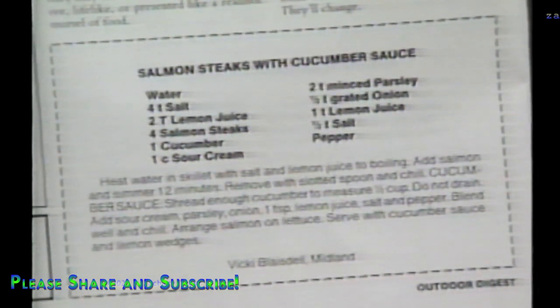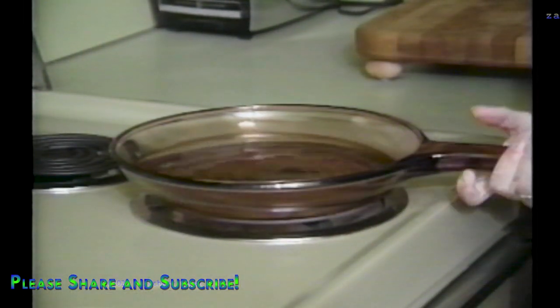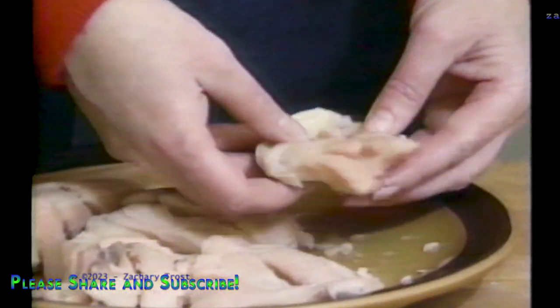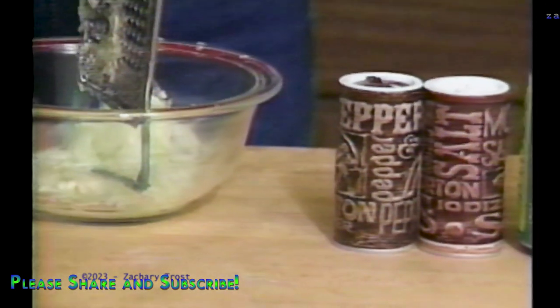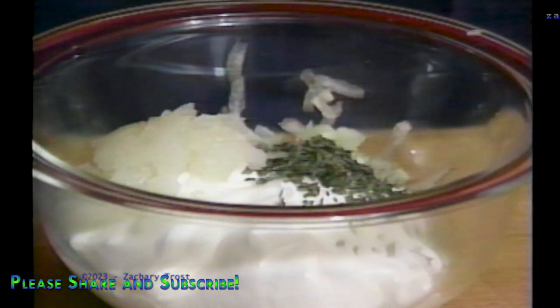We have a great recipe for Higgins Lake lake trout or salmon sent to us by Vicki Blaisdell from Midland — it's called salmon or trout steaks in cucumber sauce. Kathy Beitler is going to start by boiling water in a frying pan to poach the fish in, a simple poaching broth made by adding lemon juice and a little salt. Salmon and trout are both oily fish, and they're particularly good poached because the oils and fats come out, leaving a moist but not oily meat. The cucumber sauce is a combination of sour cream, chopped parsley, finely chopped onion, a dash of lemon juice, salt and pepper, and grated cucumber. Mix it up and refrigerate it along with the boiled fish.